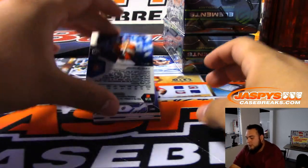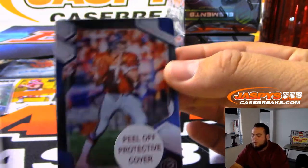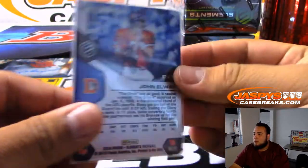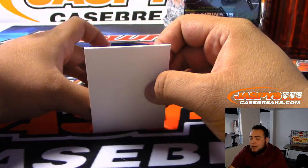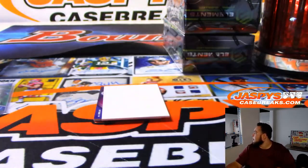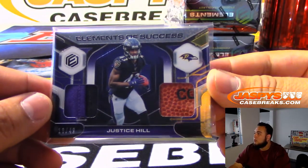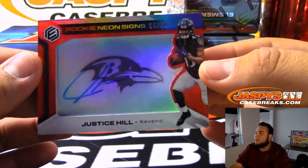Well, speaking of John Elway — we got 67 of 75. That's the second redemption of this break; we got a redemption for DeAndre Hopkins autograph. Next we got Justice Hill to 49, two-color patch and a piece of the football. Then we got to 50 Justice Hill for the Ravens.